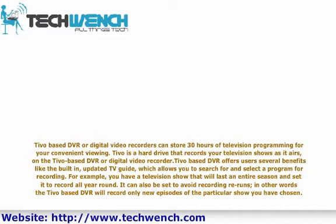For example, you can have a television show that will last an entire season and set it to record all year round. It can also be set to avoid recording reruns. In other words, the TiVo-based EVR will record only the new episodes of the particular show you have chosen.